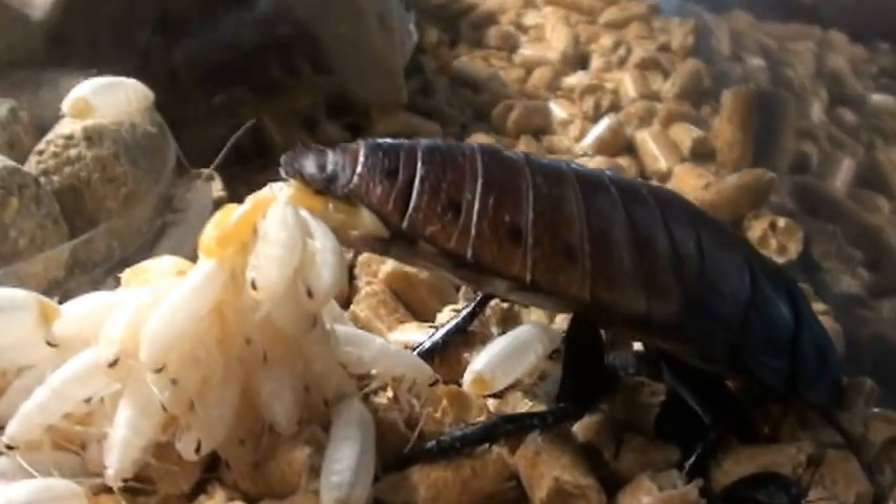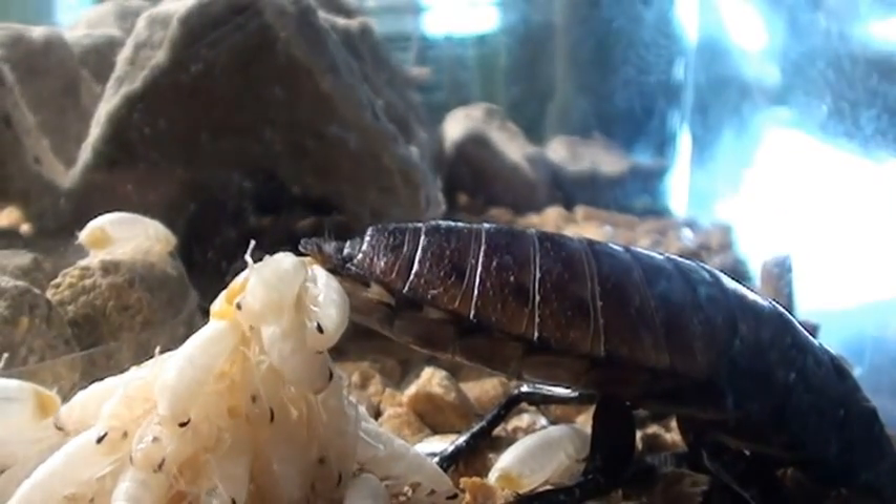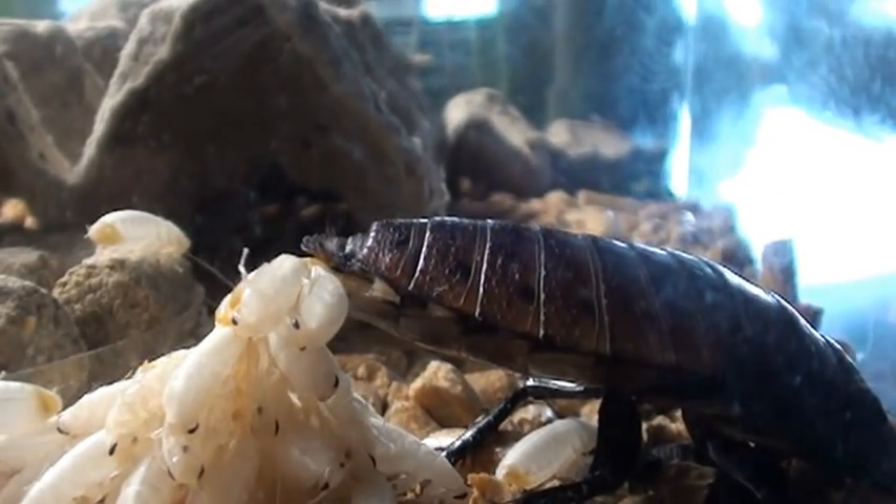So that's a species I've never caught before because they aren't out east. That's crazy.